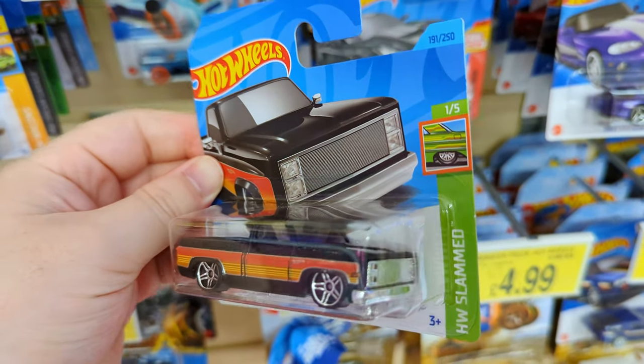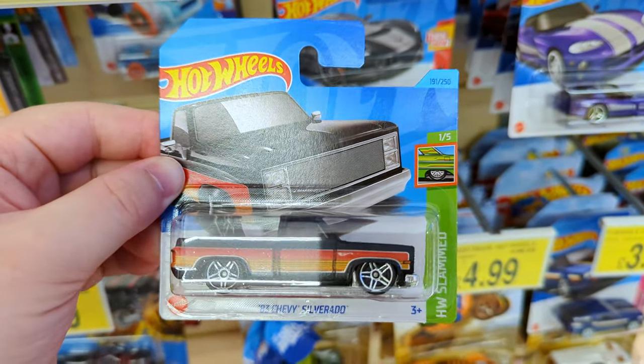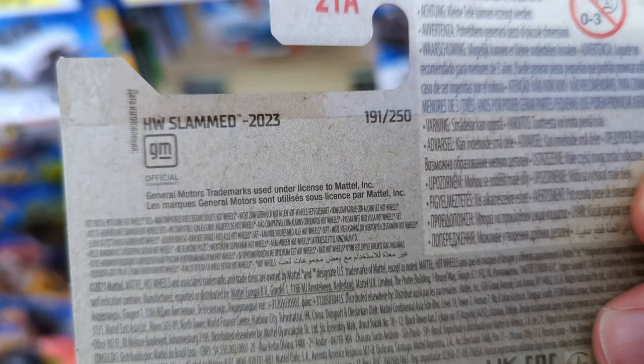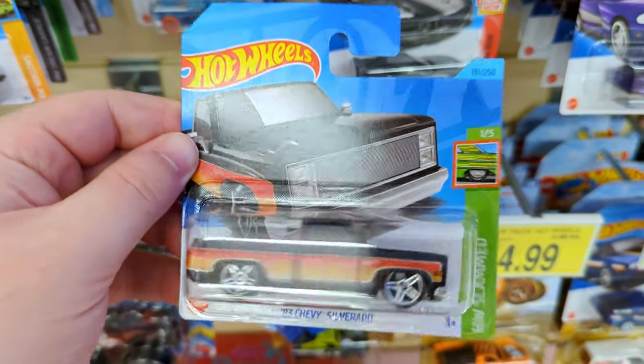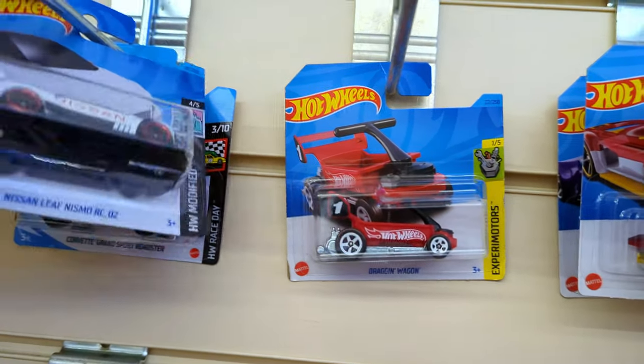Those wheels match the car really well with the chrome grille on the front. It's 2023, so this must be a pretty new case because I've never come across one of these before. That's a really good find - I think that looks fantastic, definitely going to add that to the collection. When I get home I'm going to be searching up Hot Wheels Slammed to see what's going on.